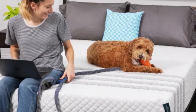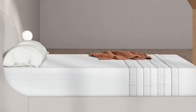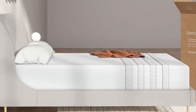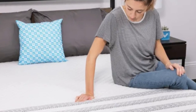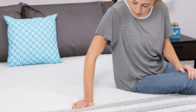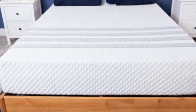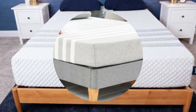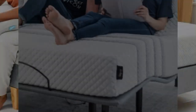Pros: Mix of foam and coils successfully balances pressure relief and support. Medium-firm feel suits couples with different body types. Aerated foam and ventilated coils help prevent overheating. Cons: Comfort system may be too soft for back and stomach sleepers over 230 pounds. Coils produce some motion transfer.